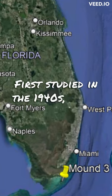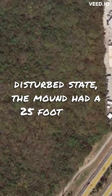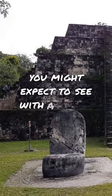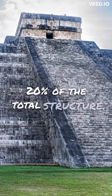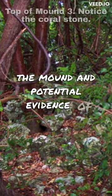First studied in the 1940s and found already in a disturbed state, the mound had a 25-foot-long ramp leading to a flat top, similar to what you might expect to see with a Mayan pyramid. Unfortunately, modern development has completely destroyed the ramp, along with an estimated 20% of the total structure. There was also a low wall surrounding the mound and potential evidence of housing.